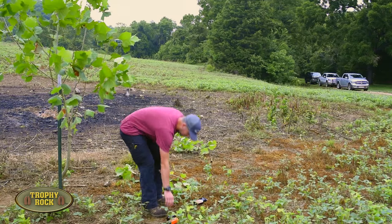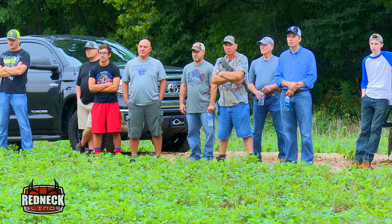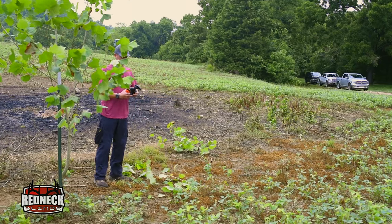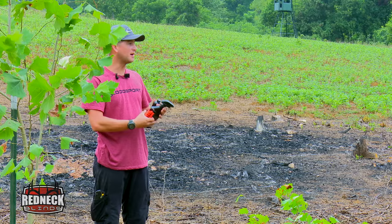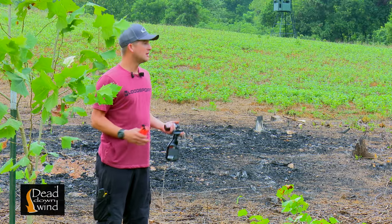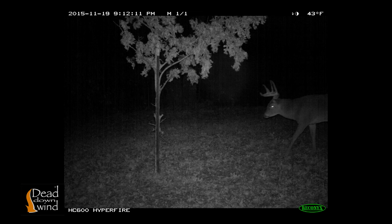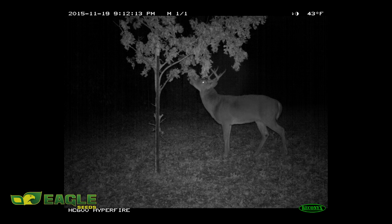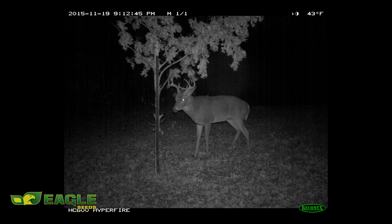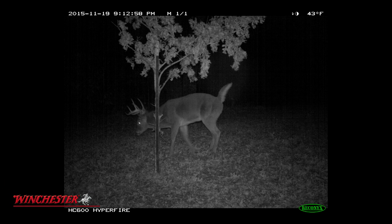One thing we are trying out this year – it's synthetics. It's all synthetic Tink's lures – the scrape bombs and the scrape starters. We're going to try them out, see if we can just pique the curiosity of the deer. They're a curious animal, so any extra scent out here that may cause a deer that's just downwind to walk in here and offer a shot is something we definitely want to do.